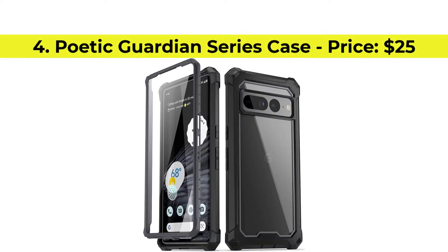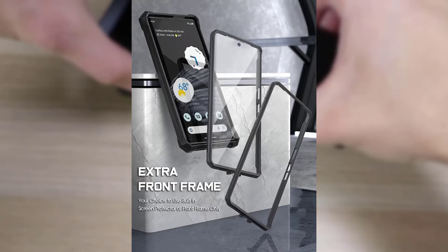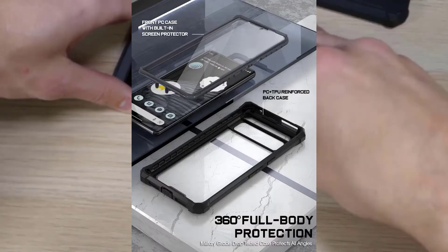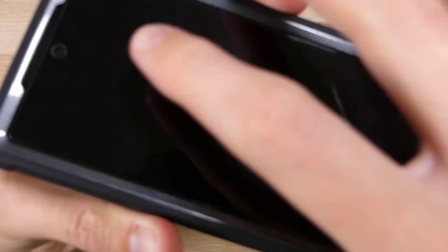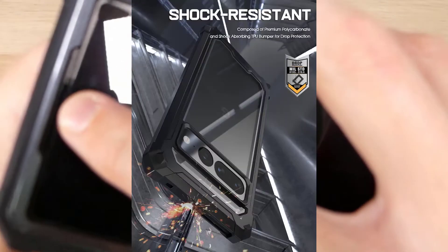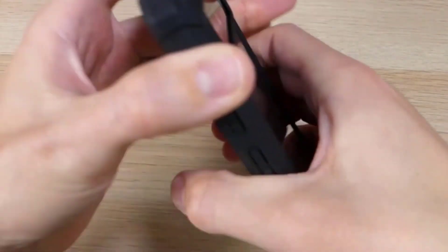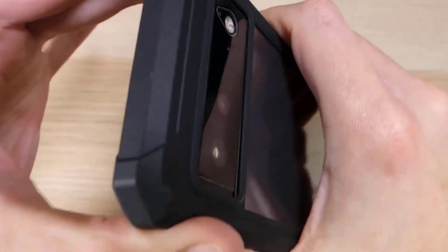Number 4, Poetic Guardian Series Case with the price of $25. Poetic's Guardian cases are great for showing off the design of your Google Pixel 7 Pro. You get a completely see-through body and a thick black frame with raised lips around the camera unit and ports. The Poetic Guardian bumper cover touts 20 feet drop protection, meeting the military standard of toughness. Purchase link is available in the description below.